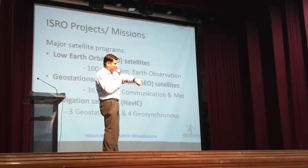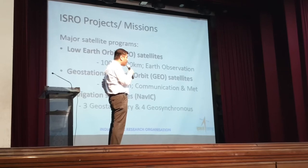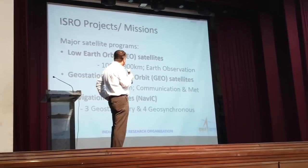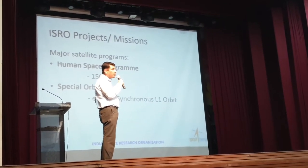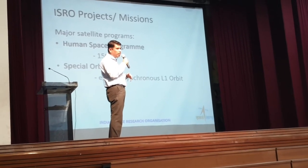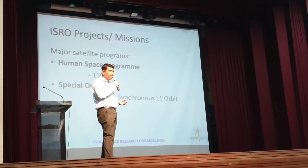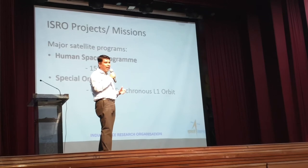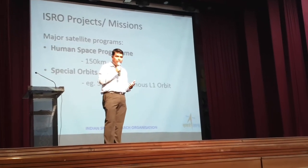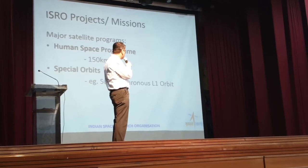ISRO has major satellite programs: low-earth orbit satellites, geostationary satellites at 36,000 kilometers, and navigation satellites — NAVIC. The human space program is supposed to mature by 2025. By that time, three unmanned satellites must be sent into space and successfully recovered. Then humans can be sent to space. The first mission will have three astronauts — the government proposes two male and one female astronaut.